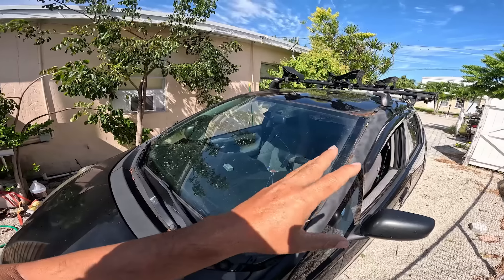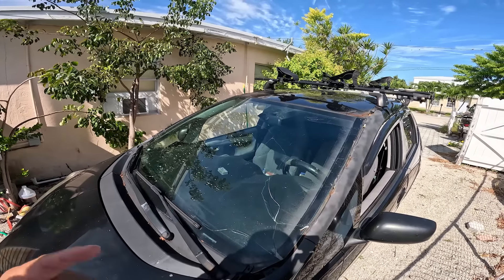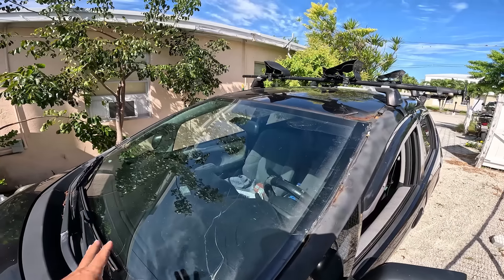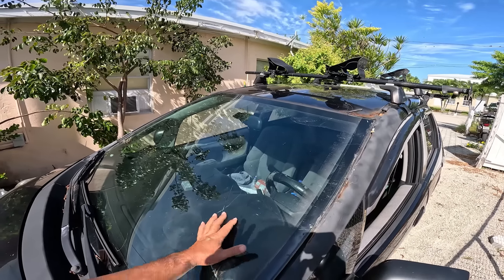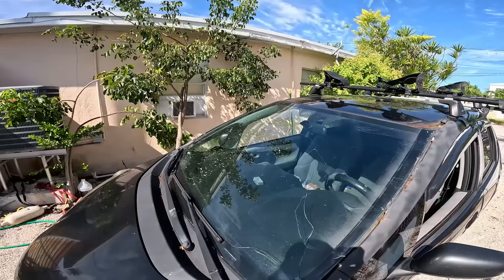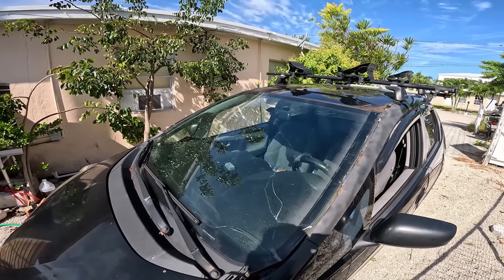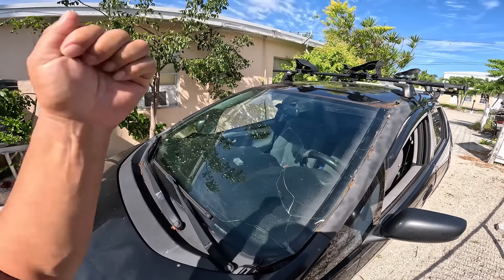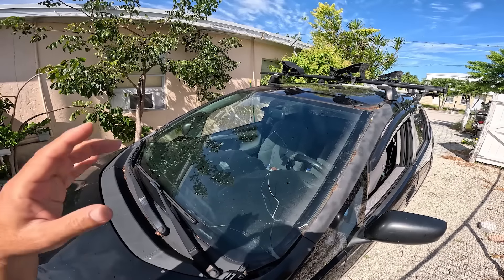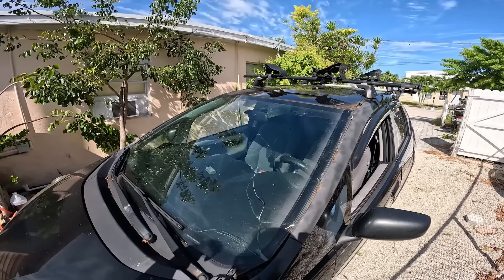What I needed was the windshield removed, me getting some time to rust-repair the edges, then have it put back on. The problem is I only found one company that comes down to the Keys to install windshields. Safelite doesn't come to the Keys, and I couldn't find anyone else actively doing windshields down here. So what I'm going to do is take the windshield out myself — just smash it out, cut it out — do my repairs, then drive it without the windshield up to Miami and have them do it up there.